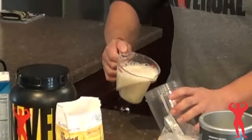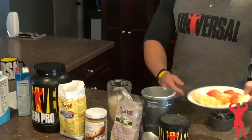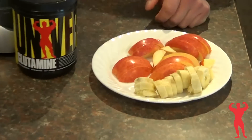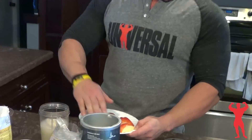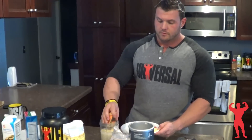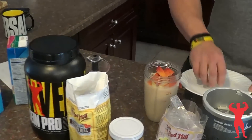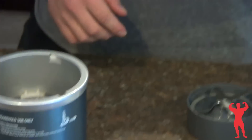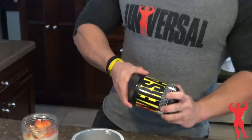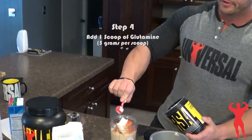Then I have right here one banana and one apple that I already just cut up, so I put all that in — it gets pretty full. I always put glutamine in my shakes just because I feel like it really helps with my recovery, so I just put one big heaping scoop in there.